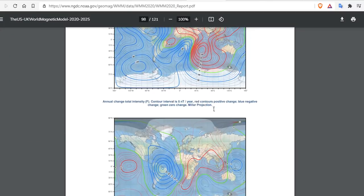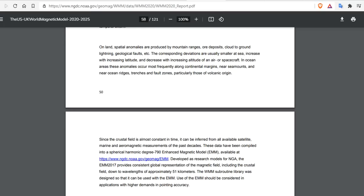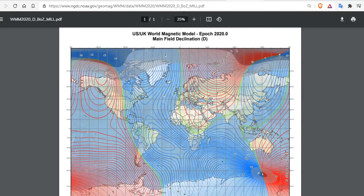Please peruse the 121-page PDF on all the updates on the World Magnetic Model, which is barely updated. But we just updated you. If you have any questions, I will answer them and provide you links.